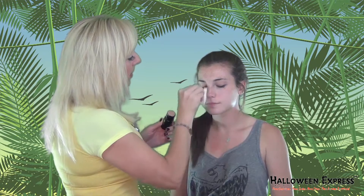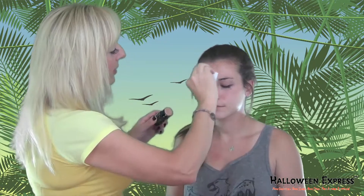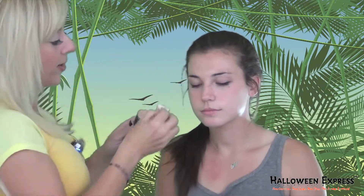The first step in creating our fabulous feline look is to apply our cream blend stick makeup and give her a nice base coat all over her face. This will create a really even complexion for our cat.